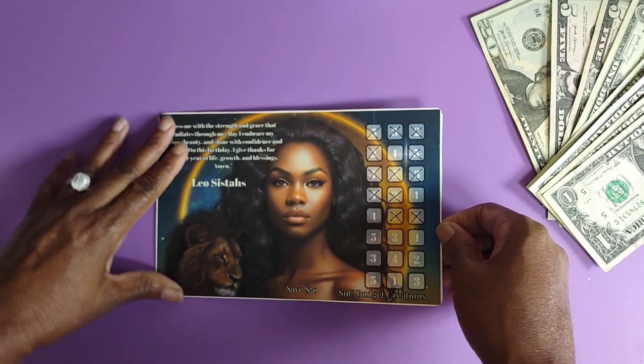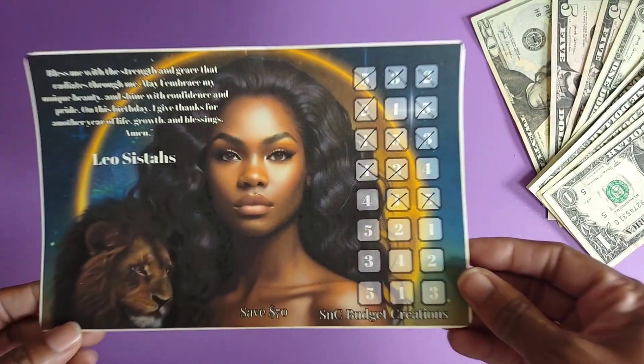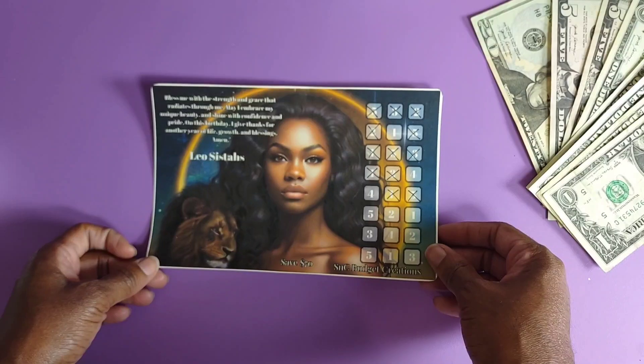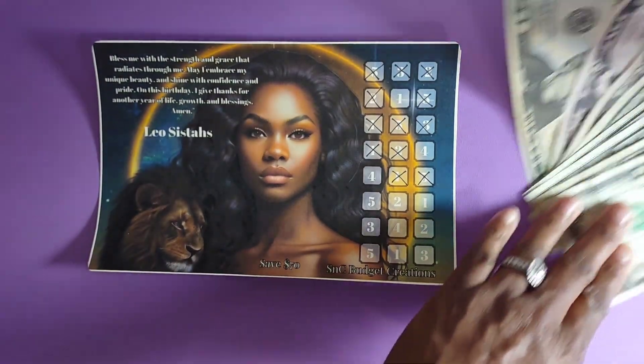Hey guys, welcome to my channel! In today's video we are doing our final week of the Leo Sisters Challenge that I picked up from the beautiful SNC Budgets Creations on Instagram. I am Cassie J Vlogs and Cylentia — I have their channels linked down below — and there are a plethora of other creators participating and I'll have their channels linked as well.